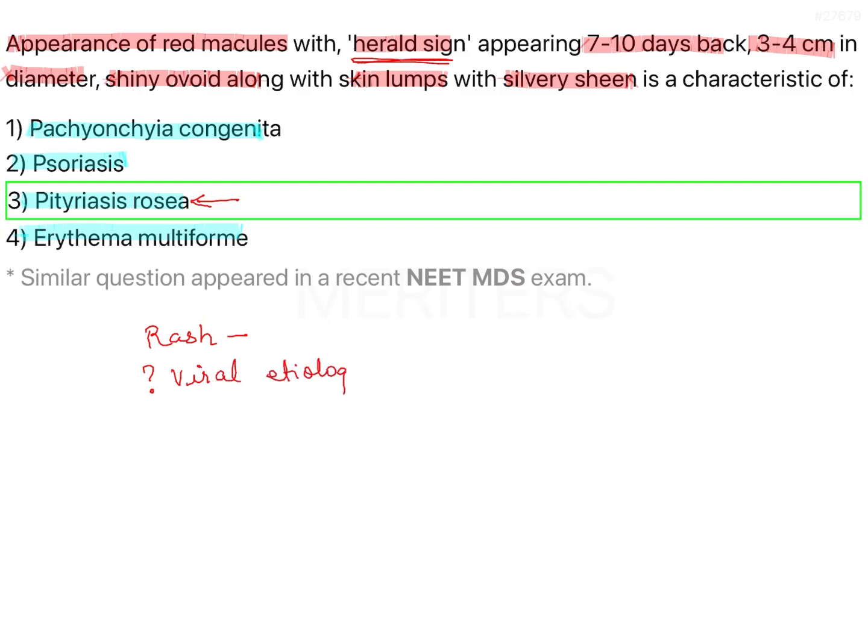The suggested viruses that have been considered associated with this are picornavirus, parvovirus, HHV7 — herpes virus 7. So these are the viruses that may be associated with this disease. This condition usually runs a course of 3-6 weeks, is seasonal, does not recur, and is far more common in spring and autumn.